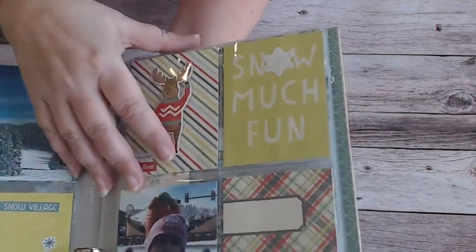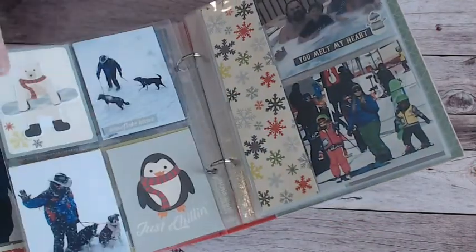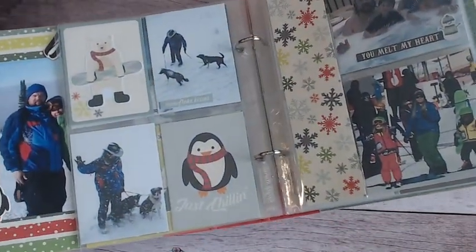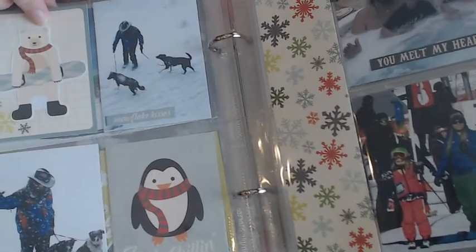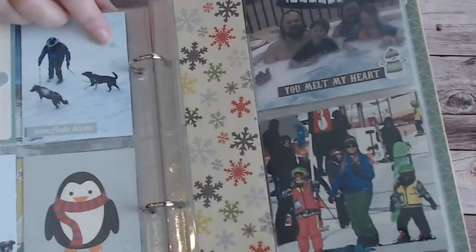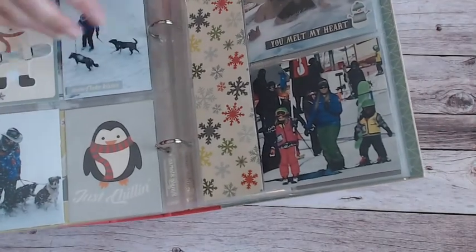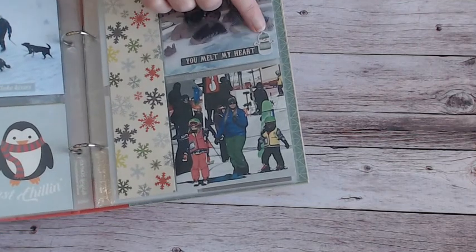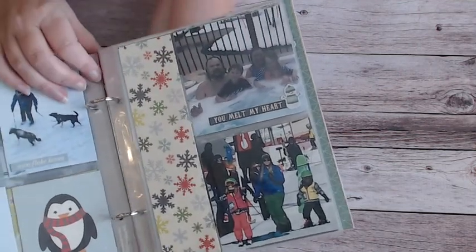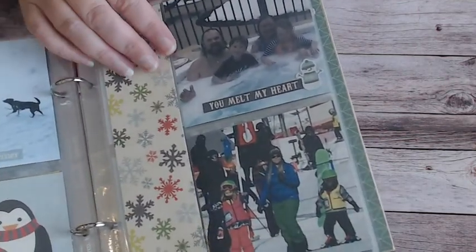And of course there's this darling snow angel — isn't she adorable? I love it. One more little spot for journaling — you can stamp something on there. Here's the polar bear again — actually I love all of them. I love the penguin and 'you melt my heart,' and I put one of those little snowman stickers there, but look at that picture — look at how much fun!